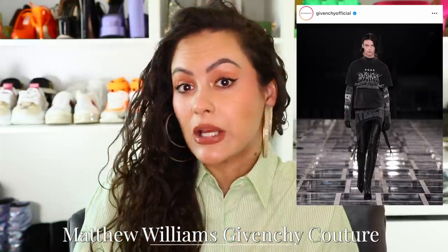Speaking of couture, Matthew Williams will be showing Givenchy Couture in July as well. He's definitely been giving a very gothic, edgy vibe to Givenchy that we haven't seen in a while. Let's see what his couture brings.